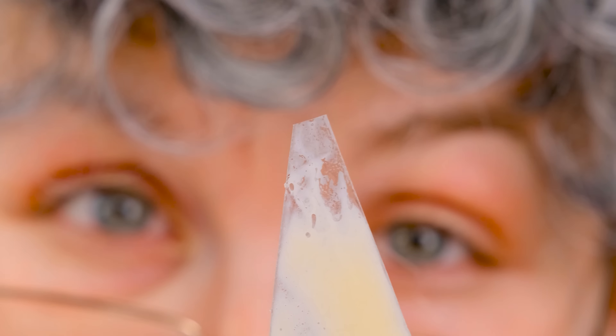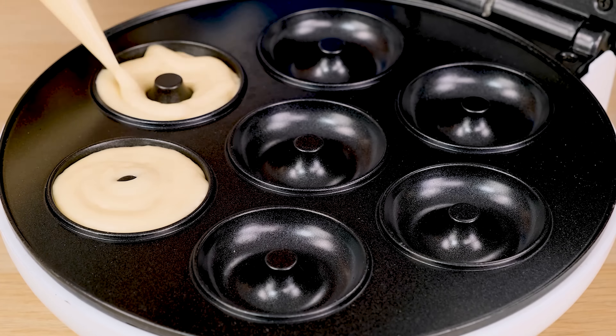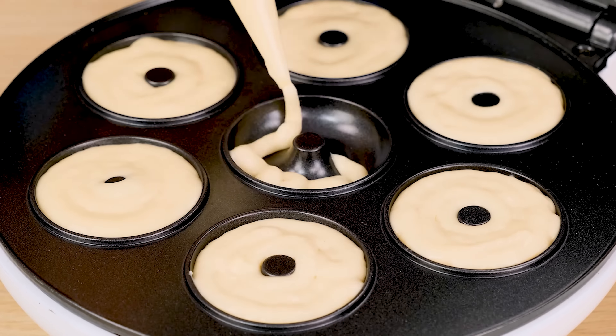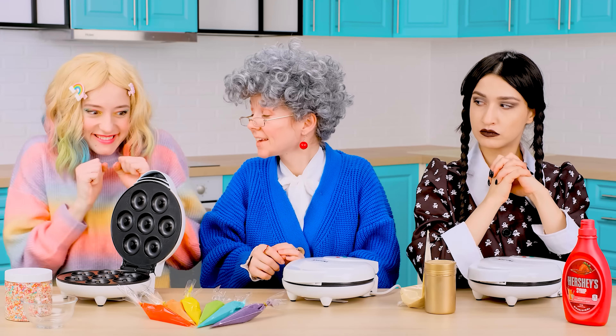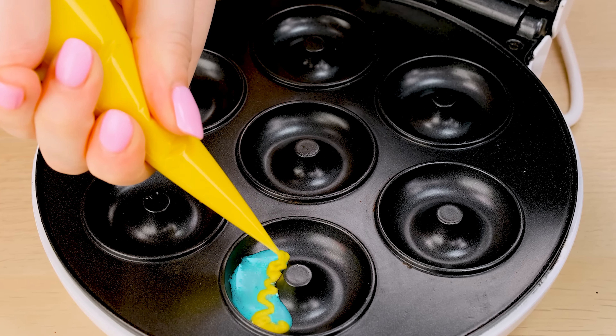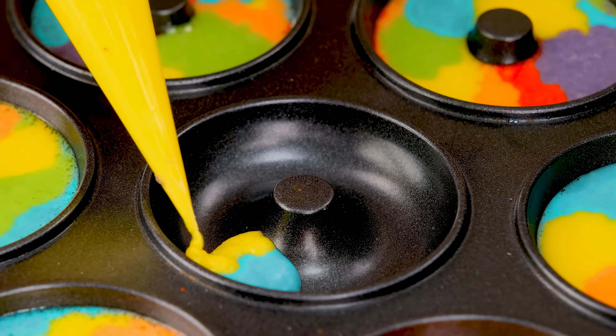Oh, I'd love to make this donut for you! First, I'll pour the dough into this donut maker. I'll fill in all the spots. Perfect! Now I'll close it and wait a little. I'll make the perfect rainbow donuts! Because simple donuts are so boring. Mine will be the most rosy, the most fun, and of course the most delicious. I'll definitely win this challenge.